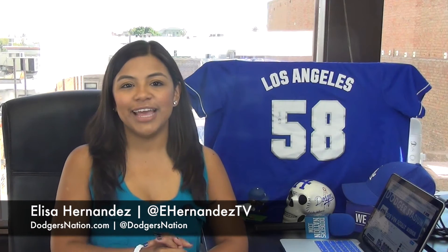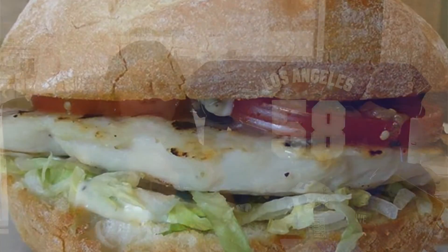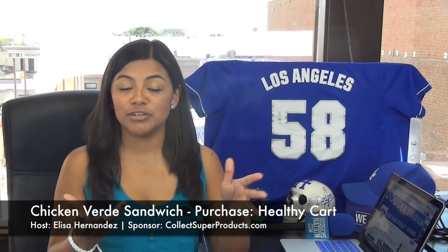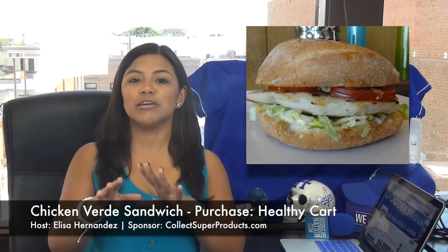Another yummy entree that is pretty much gonna take over things is the Chicken Verde Sandwich — grilled chicken breast on bread with jalapeño sauce, loaded up with lettuce, tomato, and verde sauce. You can purchase this monster at the Healthy Cart at Dodger Stadium. You know we're trying to keep you guys healthy.